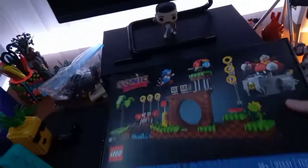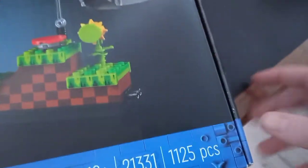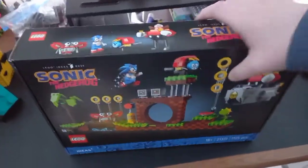We're gonna start with a bigger set. First off, I got the Sonic set. This is Ideas set 21331, it has 1,125 pieces. Can't wait to build this — I'll probably start building it tonight or tomorrow.